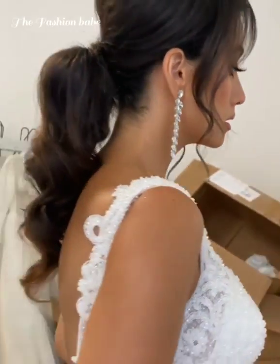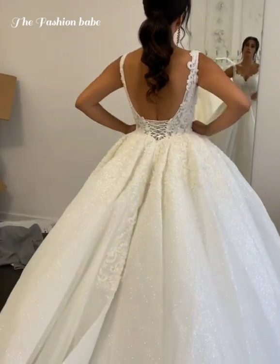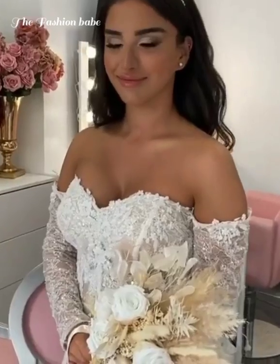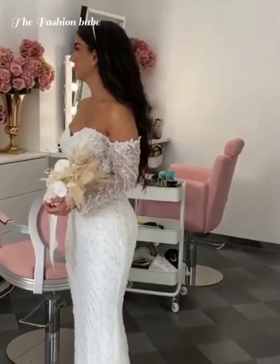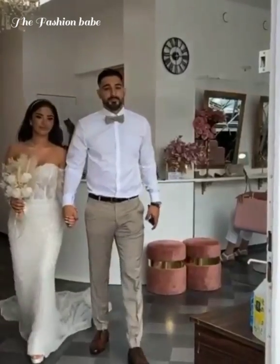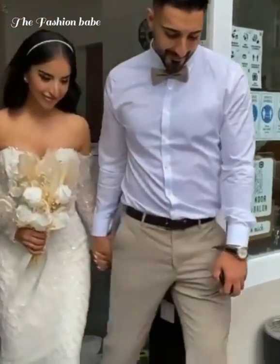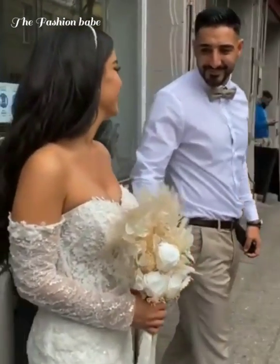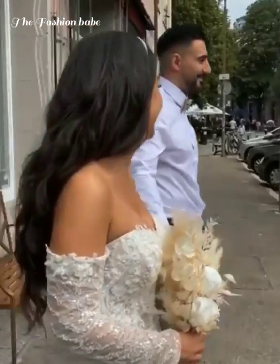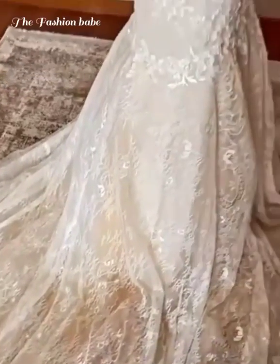After you call the bridal salon, make sure to make an appointment. Most bridal store dresses aren't displayed in a way you can just browse through like a regular retail store. You need to make an appointment so a consultant can help you select dresses and then you can try them on. Making an appointment makes everything very easy — when you visit the salon, everything will be ready for you.